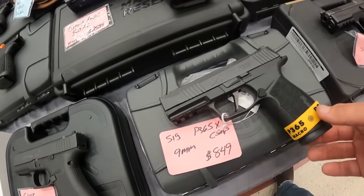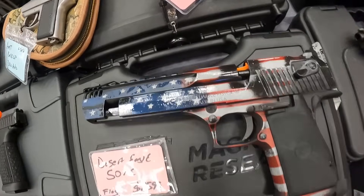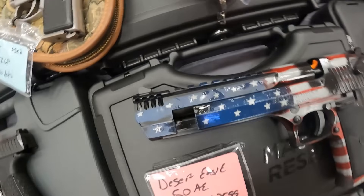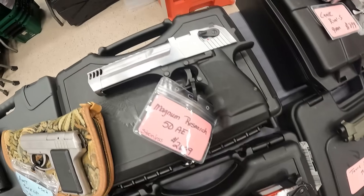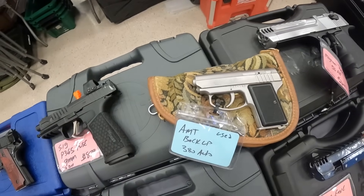We've got another SIG P365X Comp running $850 on that one. The Deagle in .50 AE — beautiful gun, all the Americana right there, running $2,600. We've got the Magnum Research .50 AE again, $2,700. Beautiful. Great selection of guns over here.